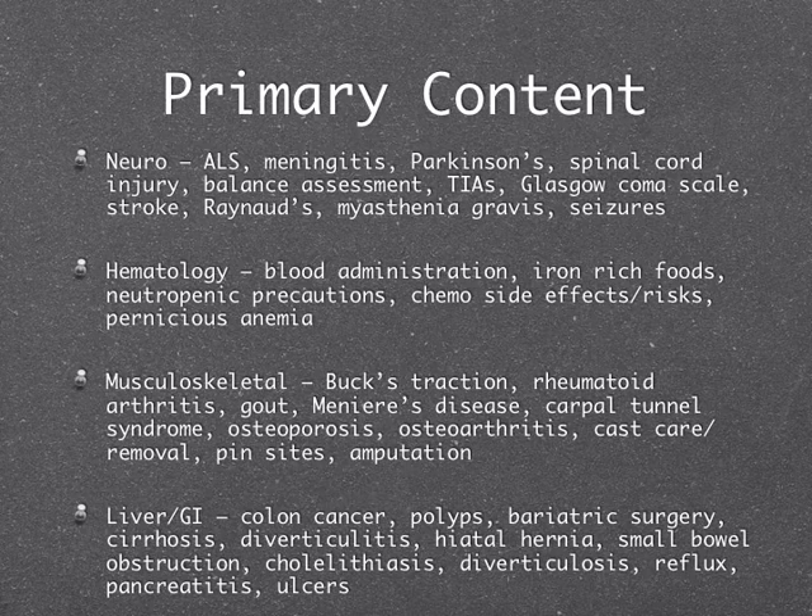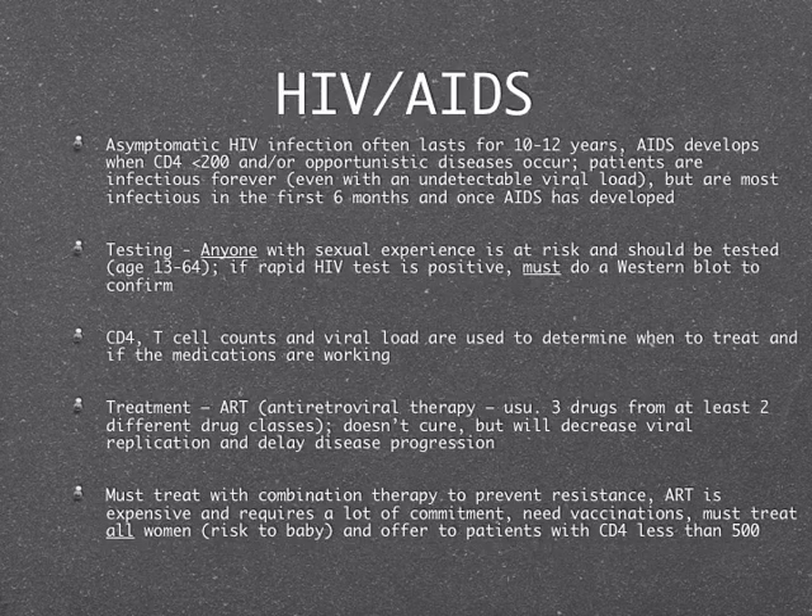All of the reproductive topics — male, female reproductive, HIV/AIDS, sexually transmitted diseases, and then eyes, ears, and skin — these will not be big topics and you won't have a lot of questions. I just want you to have been exposed to some information so you can make a critical thinking choice. Please remember we don't see the actual HESI exam, so this is my best guess as to what's important.